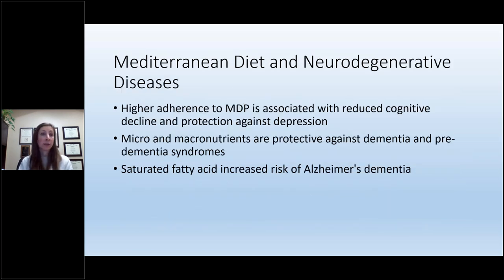Not only does the Mediterranean diet affect cancer risk, it's also been shown to benefit neurodegenerative diseases. Higher adherence to the Mediterranean diet pattern is associated with reduced cognitive decline and protection against depression, and its micro- and macronutrients are protective against dementia and pre-dementia syndromes. Conversely, saturated fatty acids — the opposite of the Mediterranean diet's monounsaturated fats — increase the risk for Alzheimer's dementia.